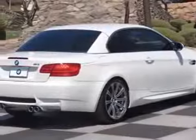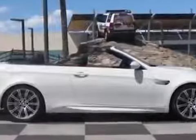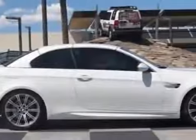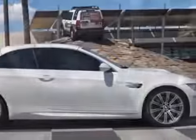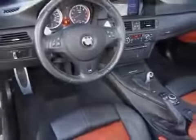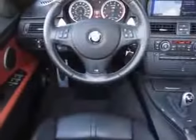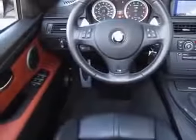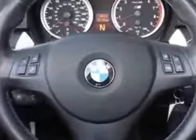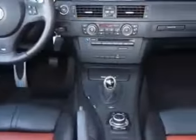Additional options for this vehicle include the standard paint, 19-inch X8.5 front and 19-X9.5 rear double-spoke light alloy wheels, style 220M, alpine white, heated front seats, carbon leather interior trim, satellite radio, enhanced premium sound, box red-black, Novillo leather seat trim, convenience package, and the premium package too.